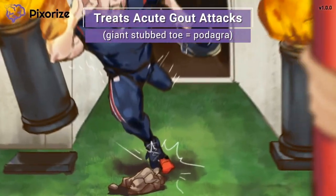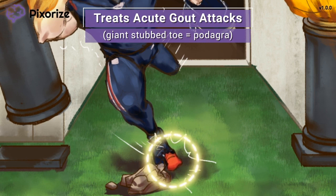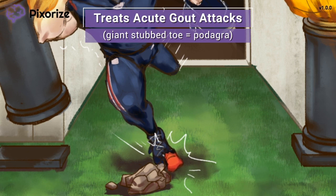As the football player tripped, he stubbed his toe really badly. See how big and swollen that toe has gotten? This stubbed toe should help you remember gout — or rather the finding of podagra, a massive inflamed big toe in gout. Colchicine is used clinically to treat gout, particularly for stopping an acute gout attack.